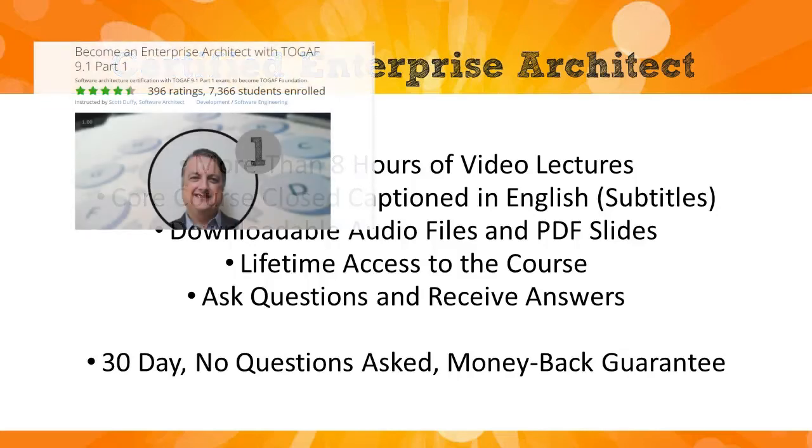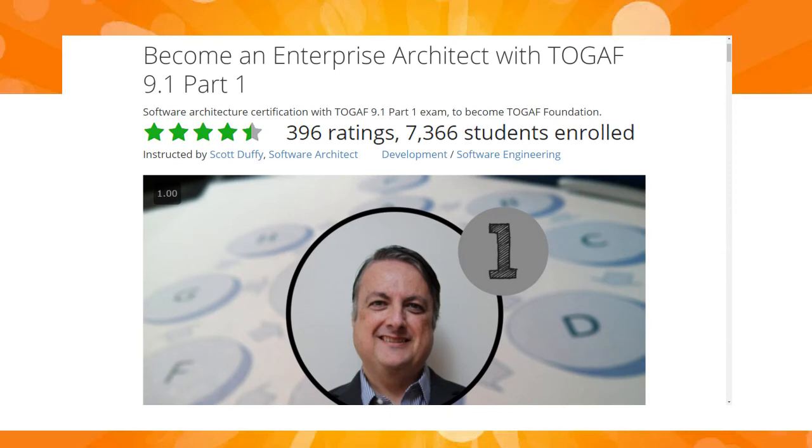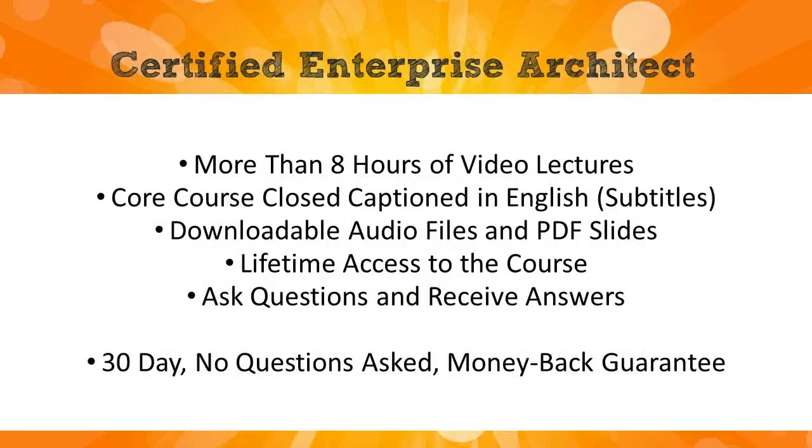More than 7,300 students have already chosen this course to help them pass the Part 1 test, and almost 400 have rated it a great course on Udemy's five-point scale. Thanks a lot for watching and I hope to see you inside the course.